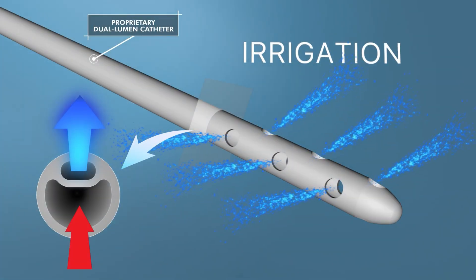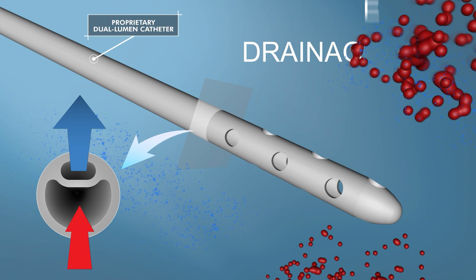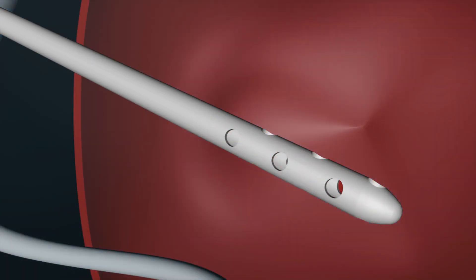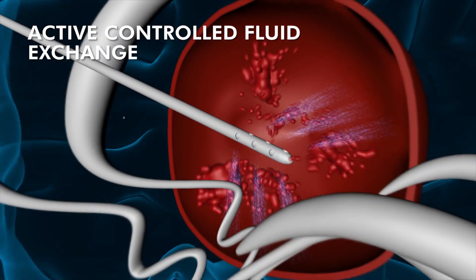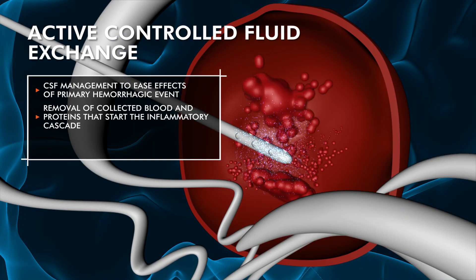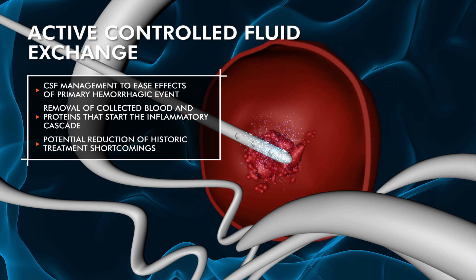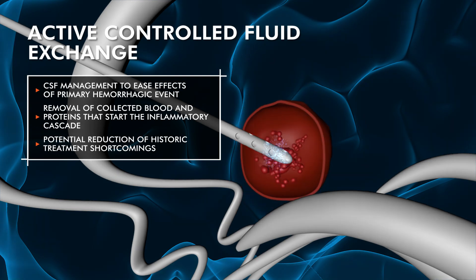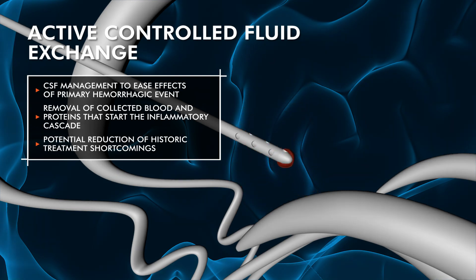Historically, excess fluid has been managed solely through passive drainage, but EriFlow offers a new therapeutic approach that combines periodic irrigation and controlled drainage. This combination removes excess fluid to stabilize intracranial pressure while also diluting and removing toxic blood byproducts that cause vasospasm and other catastrophic secondary events.